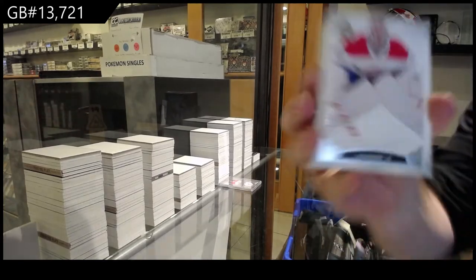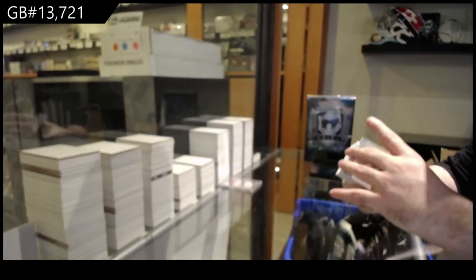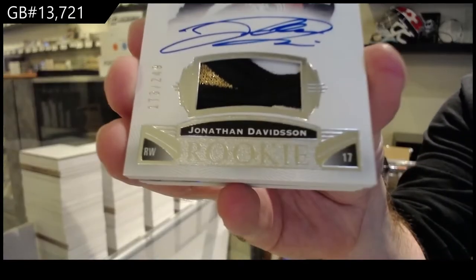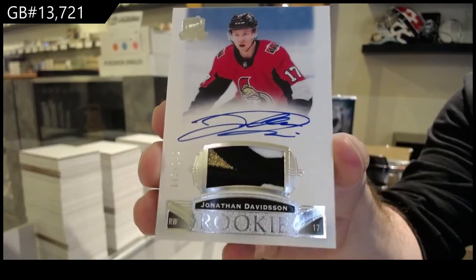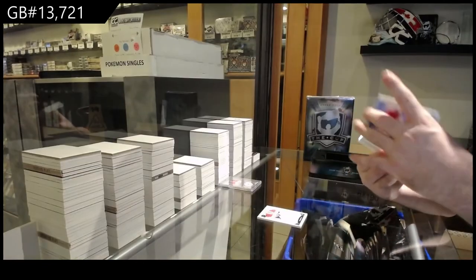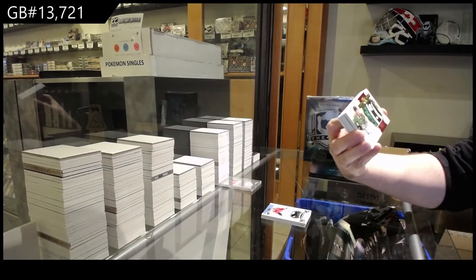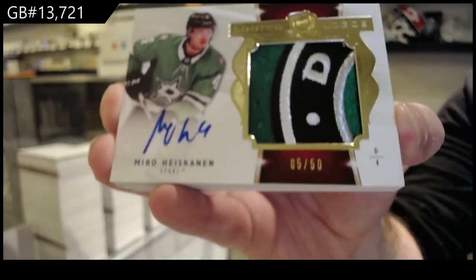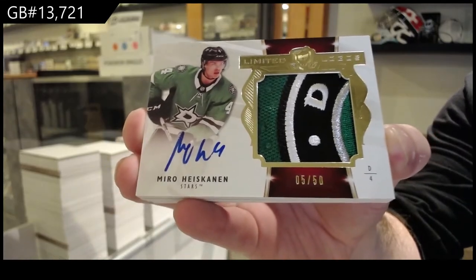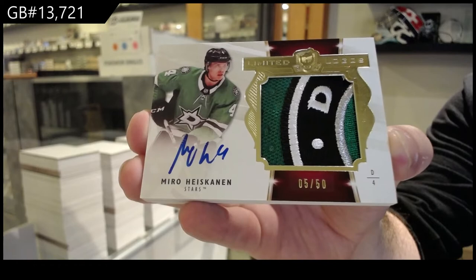We've got a 249 carry price for the Habs — $2.49. $2.49 for the Sens, Jonathan Davidson. Sick patch — I think we got almost an identical one to this earlier. Number to 50, Limited Logos Patch Auto, Miro Heiskanen. That's a beautiful Limited Logos Patch Autograph — Miro Heiskanen.